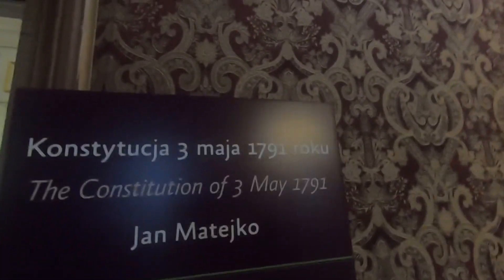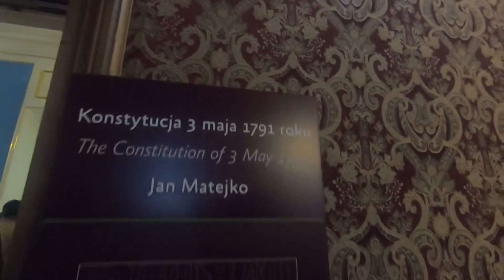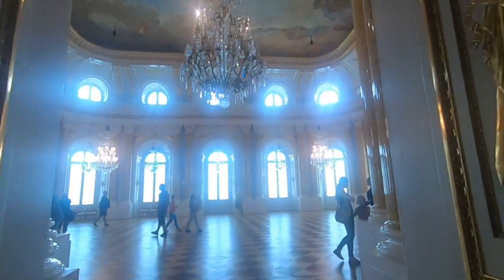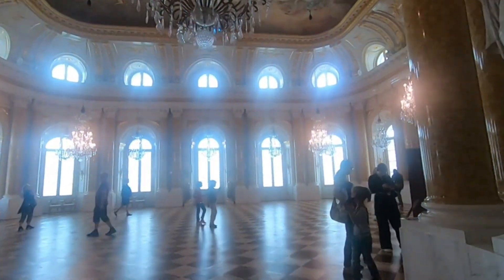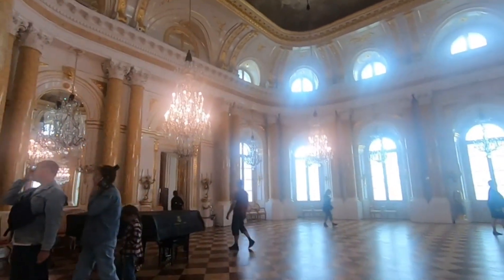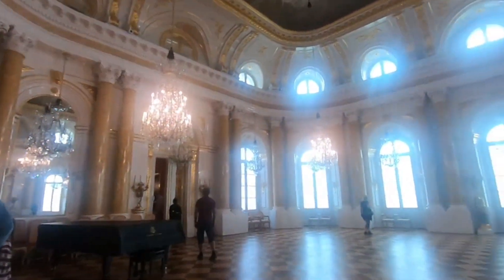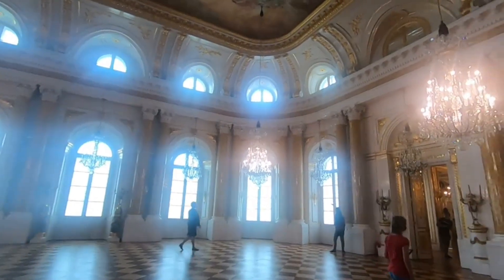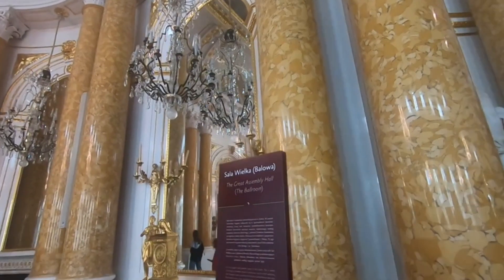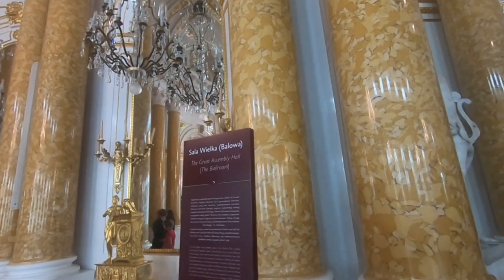Here it says the constitution was enforced on the 3rd of May. This is the grand ballroom, also known as the assembly hall, where people used to come, dance, and have parties. The gatherings used to happen with all the people who were invited.